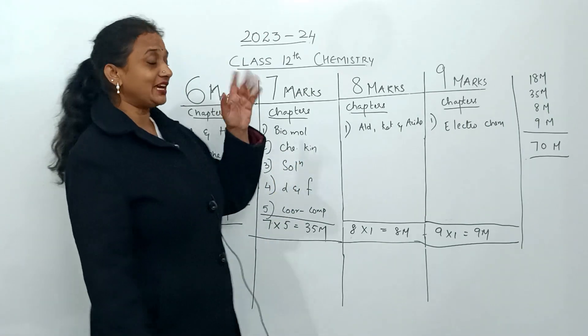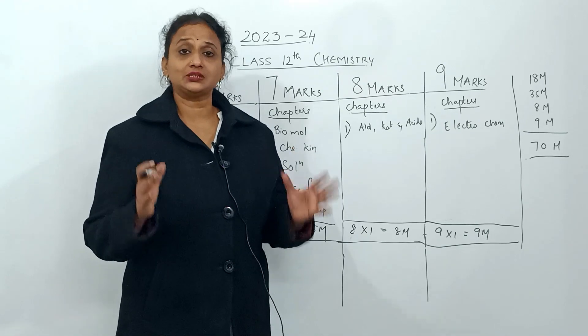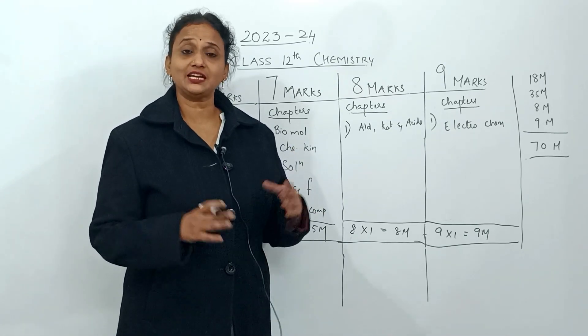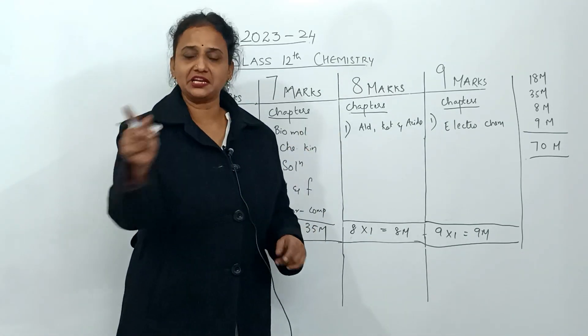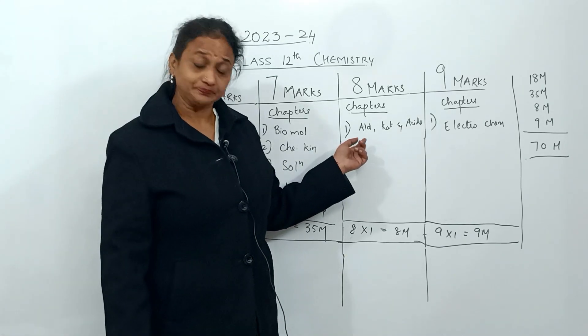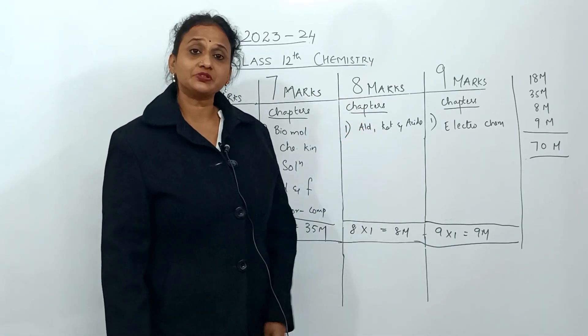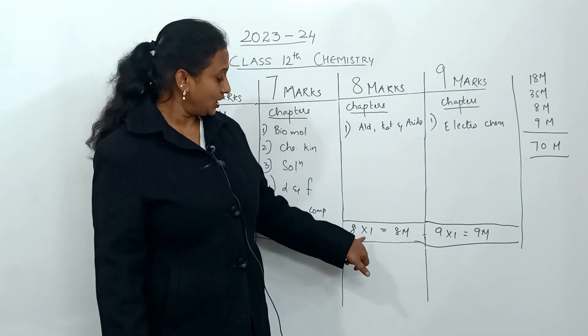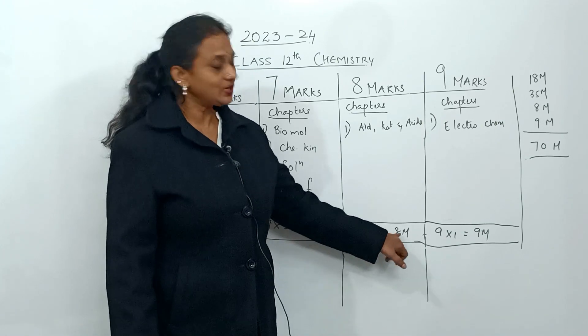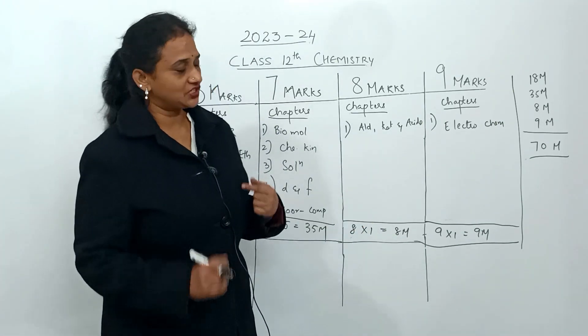Now comes the eight-mark category — be careful here. There is only one chapter in this category: aldehydes, ketones, and carboxylic acids. If you learn this chapter completely and perfectly, eight marks are yours. Eight marks, one chapter.